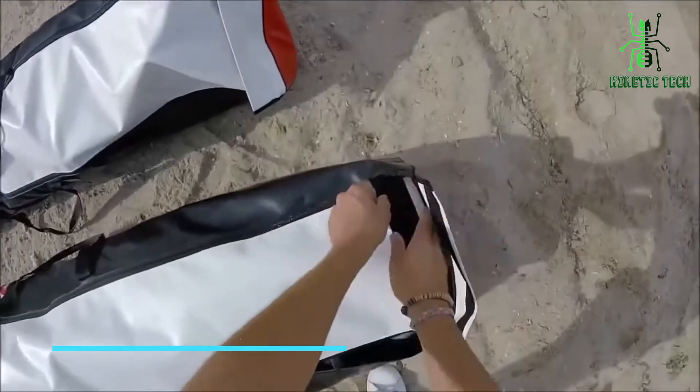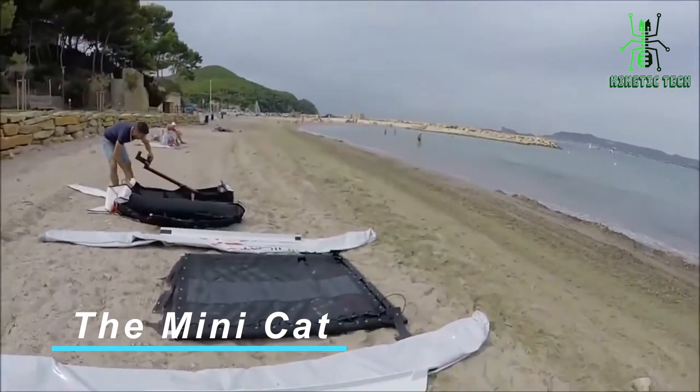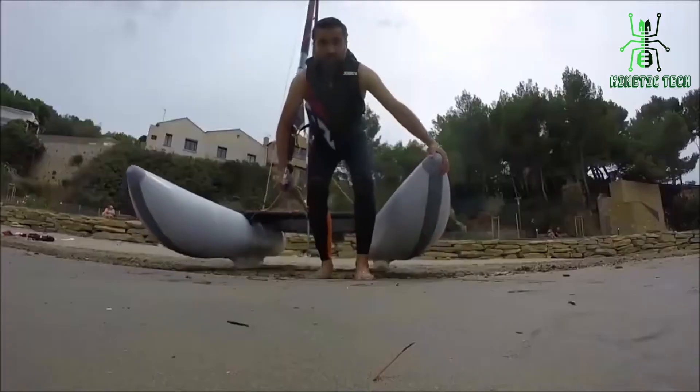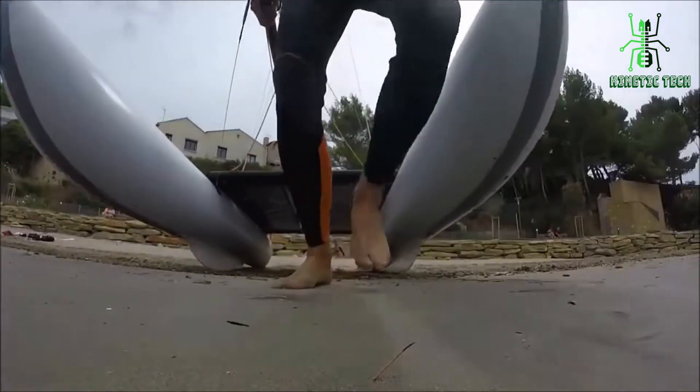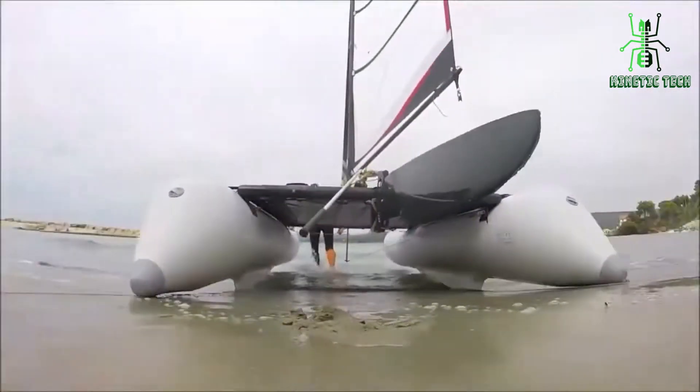Now let's move on to number 2, the Mini Cat. This compact inflatable catamaran is all about portability — you can easily take it on your next camping trip or vacation. Despite its size, the Mini Cat packs a punch with its performance and is designed to handle various water conditions.